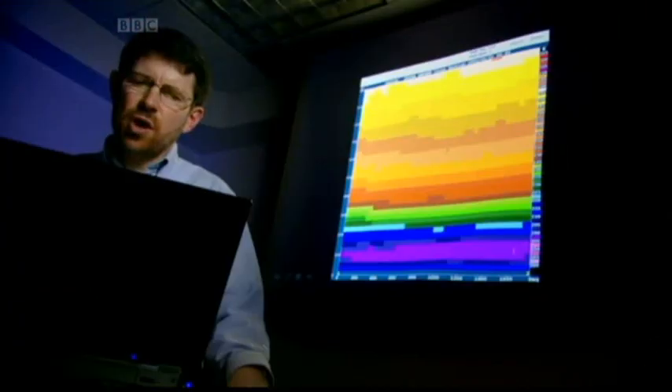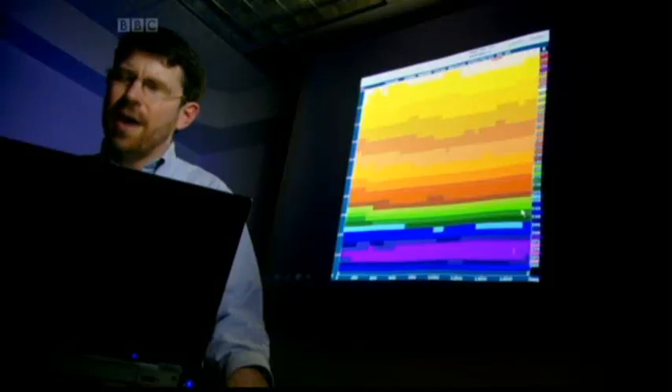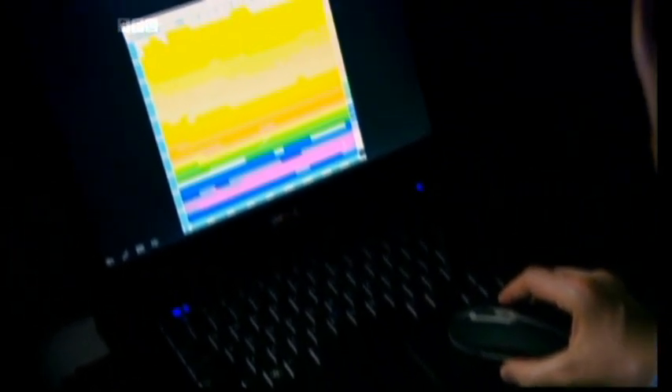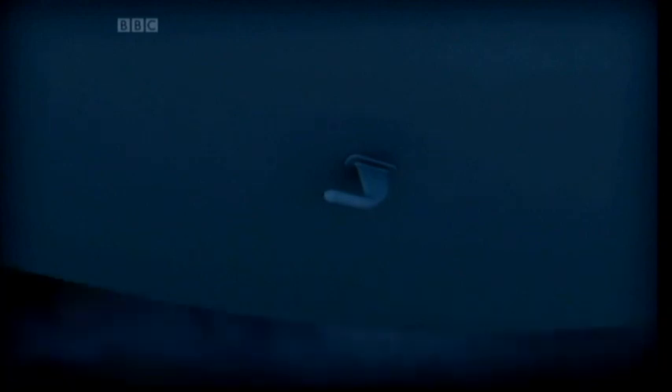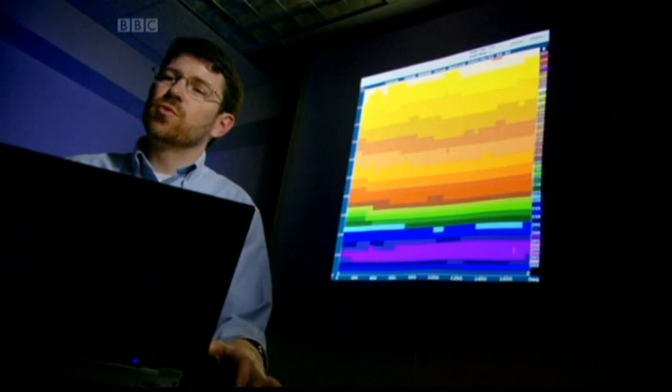Starting at the surface and going up to the top of the atmosphere, they were flying at this level here, and you can see that the temperatures were about 40 below Celsius at the time and location of the accident. Minus 40 Celsius may seem extremely cold, but in fact it's much warmer than usual at 35,000 feet. And Williams thinks, just right for a highly unusual phenomenon. What we found out from this analysis is that it's possible that there was supercooled liquid water at the altitude of the aircraft.